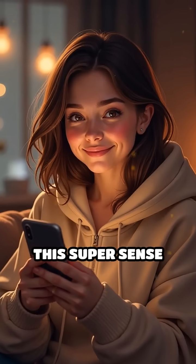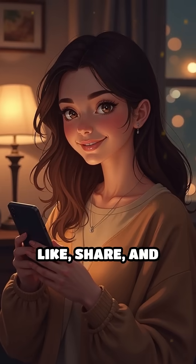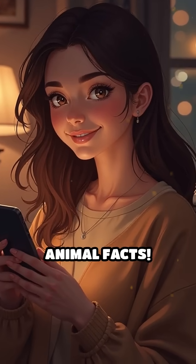So would you want this super sense for yourself? Tell me in the comments. Don't forget to like, share, and subscribe for more wild animal facts.